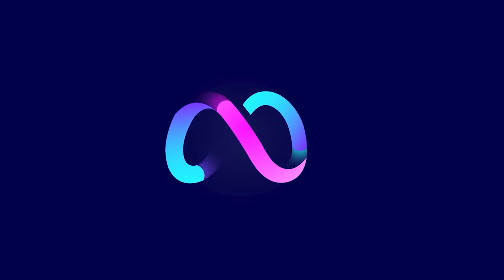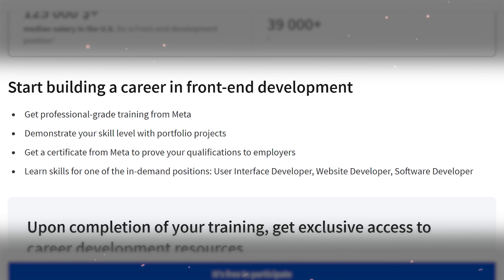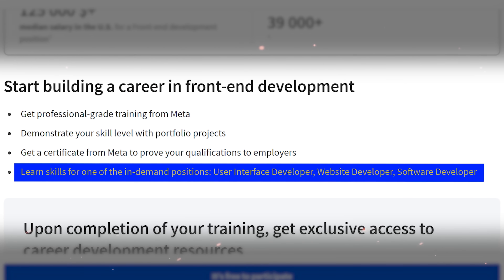That's where the Meta Frontend Developer Professional Certificate comes in. Let's have a closer look. The course helps you become a skilled web developer — it's made for beginners and those who want to get better at web development.